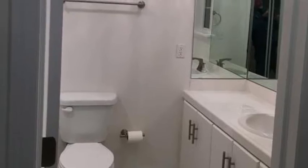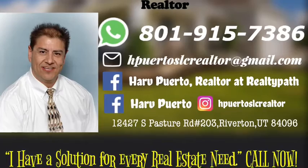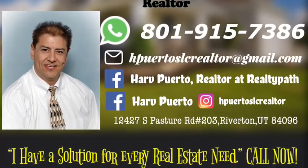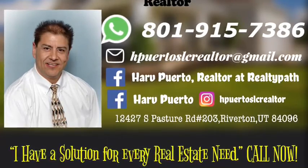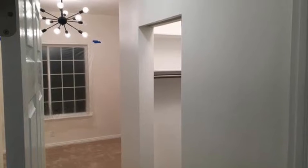For more information about this property, contact Harpuerto at 801-915-7386, or send an email to hpuertoslcrealtor@gmail.com.